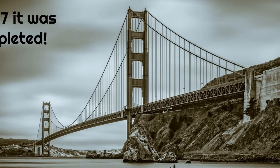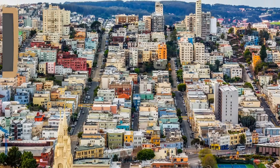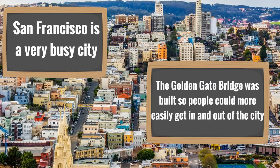In 1937, construction was completed. It only took four years to build. And by the time it was completed, it was the longest bridge and the tallest bridge, making it the biggest bridge in the world. San Francisco is a very busy city, and the Golden Gate Bridge was built so people could more easily get in and out of the city.